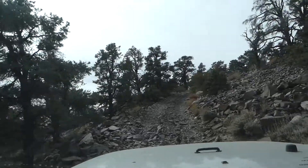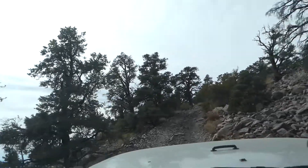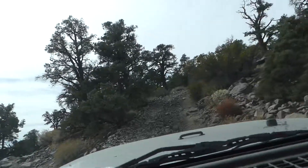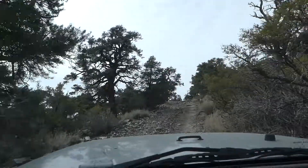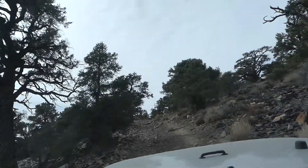What a cool road this is. Rocky. Bumpy. Just what the doctor ordered.